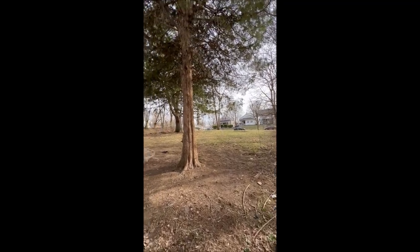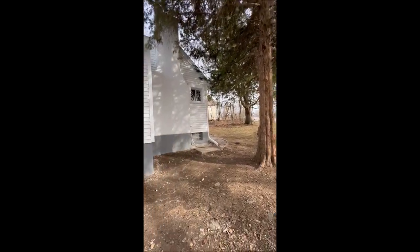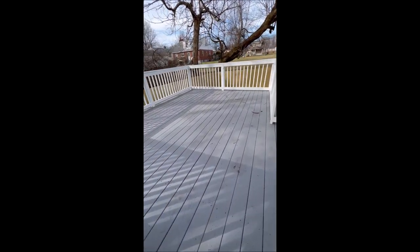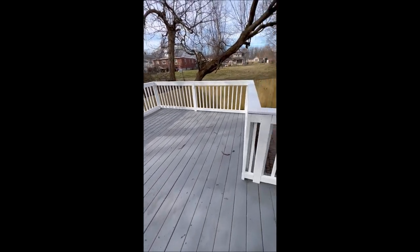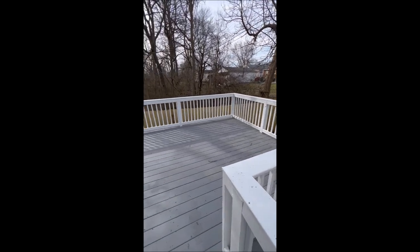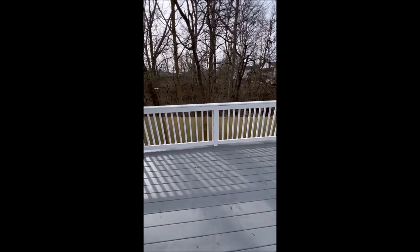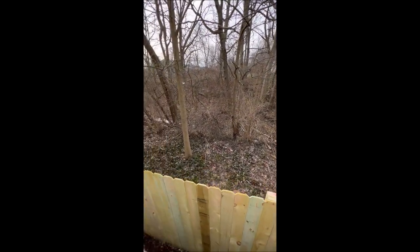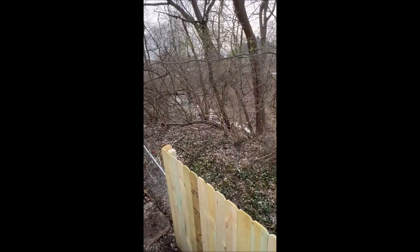There's that front yard — absolutely massive — with several mature trees out here for shade. Walking around here on the deck, as you can see it's all brand new and looks fantastic. And as I mentioned before, you've got the creek right here running in your backyard. You can see squirrels running around — so right there is the creek running in the backyard.